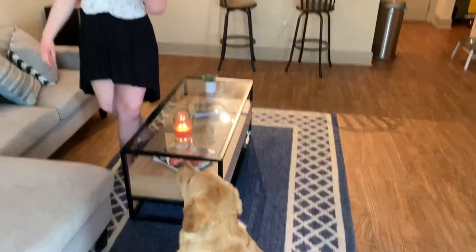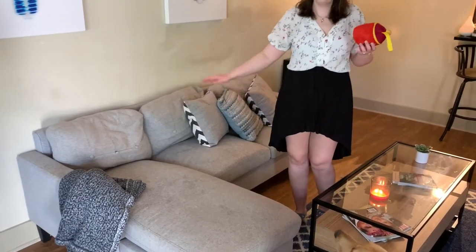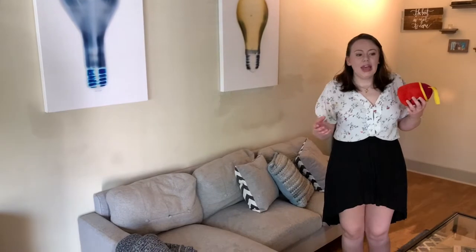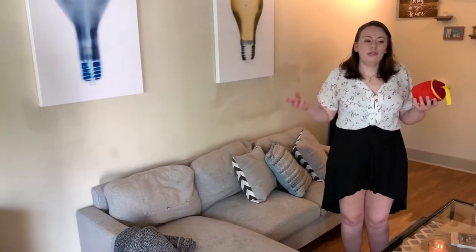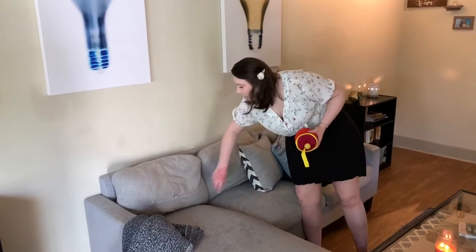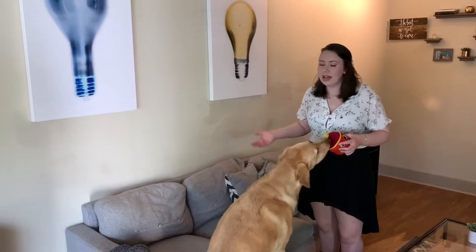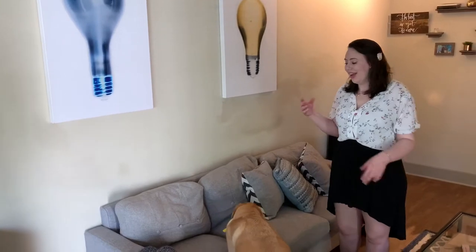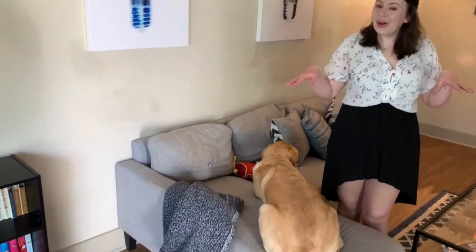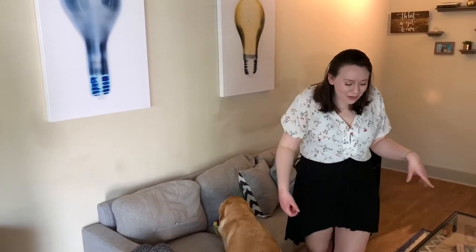The couch honestly isn't great — we got it off Facebook Marketplace for $500 new, from a company that gets furniture from closed stores. We thought it was a really good deal but the buttons keep falling off and it's kind of small. We're really looking forward to getting a nice couch in our next apartment. We've only had it about a year and it's already falling apart. The pillows came with it; I got this pillow from Goodwill, the blanket is from Walmart, but we're going to TJ Maxx to get a really big comfy one.